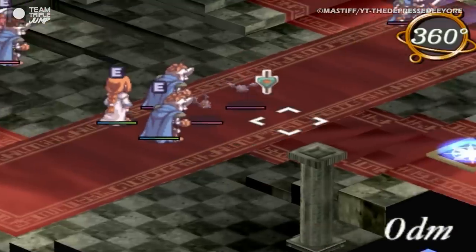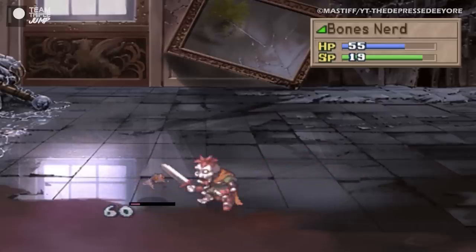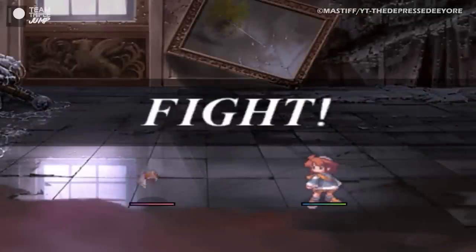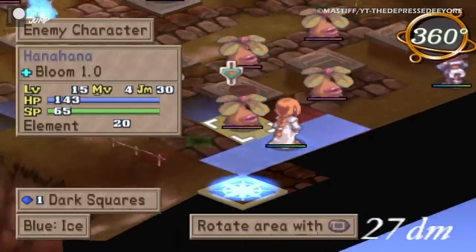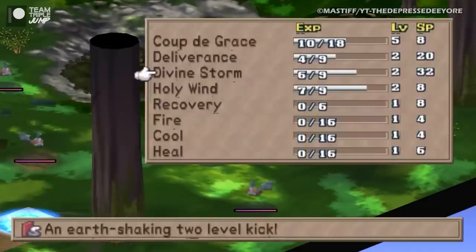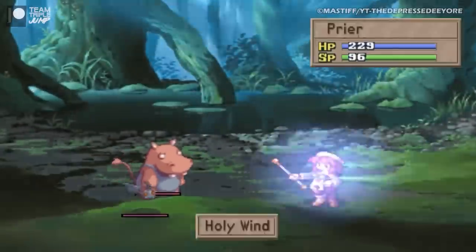Telling the tale of young demon hunter Prie as she hopes to become the legendary Maiden of Light, La Pucelle Tactics presents strategic turn-based combat with multiple characters, spells, and skills to make use of to progress, including the ability to recruit monsters onto your team. Compared to Disgaea, it's missing a few of the more complex features and presents less of a challenge, but its more accessible approach is fine in our book, and there's a great little story to be found in amongst all the flashing squares and floating numbers.